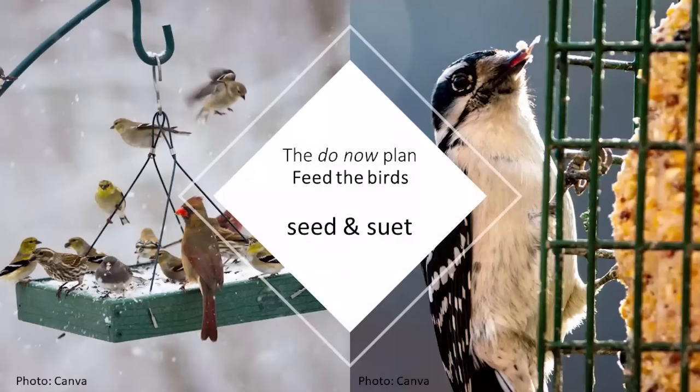My 'do now' plan is to feed the birds. In my mind I really break this into two basic categories: seed and suet. There are components in suet that you can also find in seed, and there are birds that like to cross both platforms — going to the suet feeder and then the platform feeder.